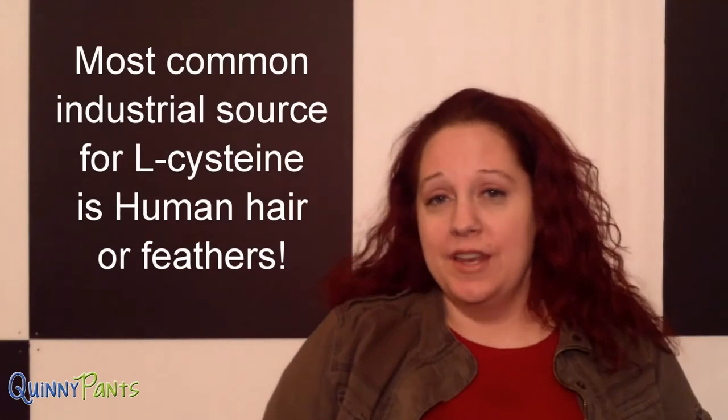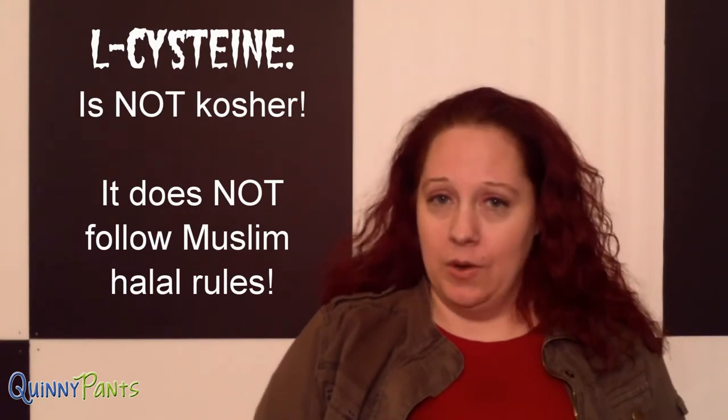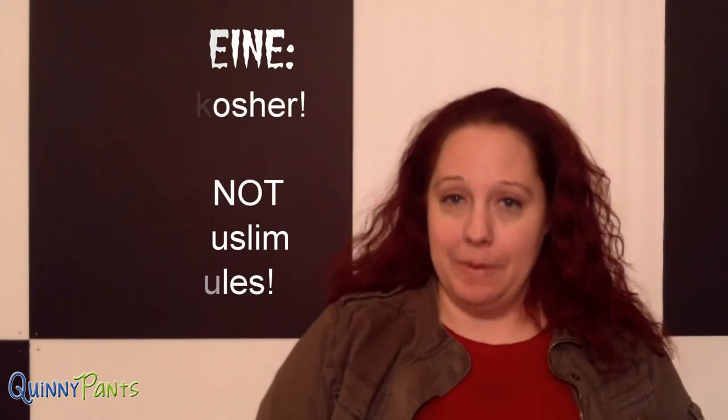Fact number four. So our fourth food additive today gives a whole new meaning to finding hair in your food. It's called L-cysteine. Now it's used as a dough conditioner in baked goods, and the most common industrial source for it is actually human hair or duck feathers, most commonly from China. It can also come from chicken feathers or some petroleum products, but hair and duck feathers are the most common source. It's not kosher and it's not following Muslim halal rules, so you have to be really careful if you follow either of these diets when eating any cheap baked goods.